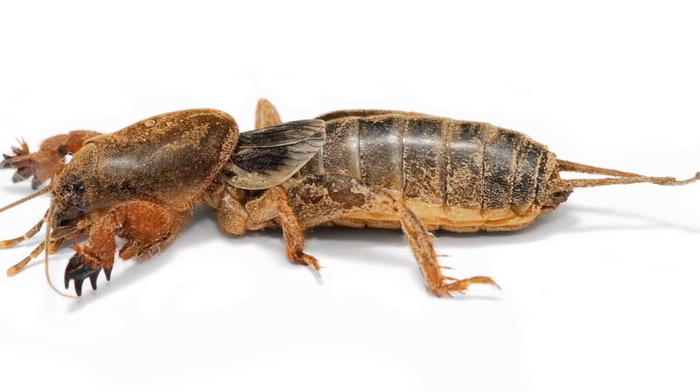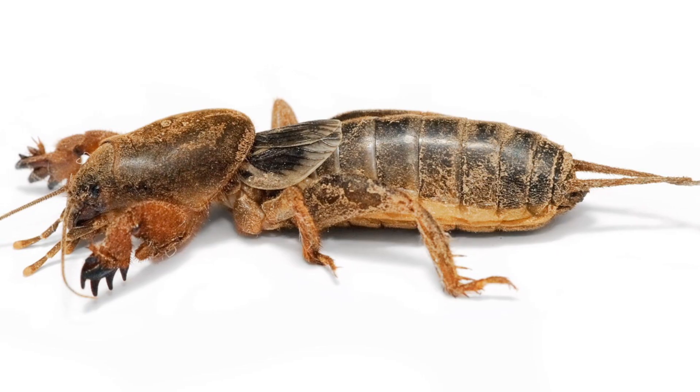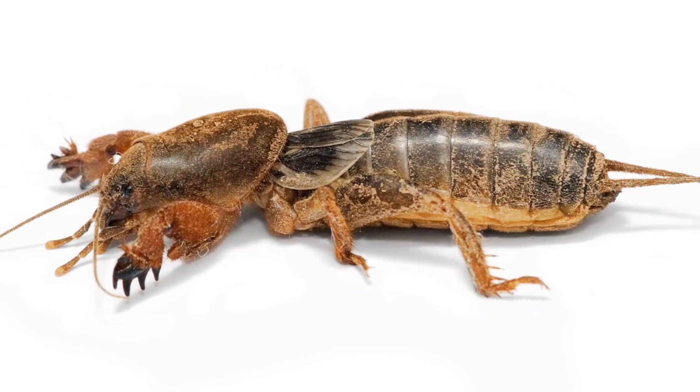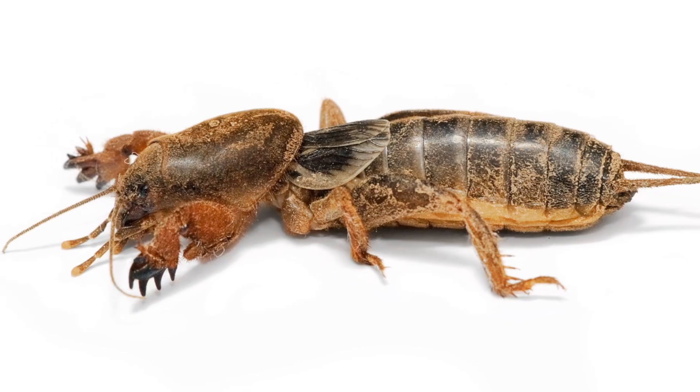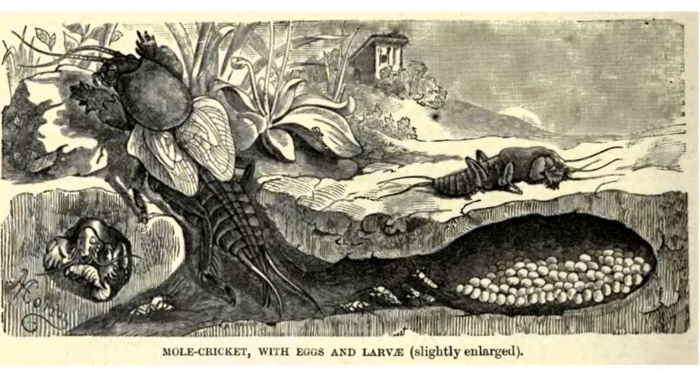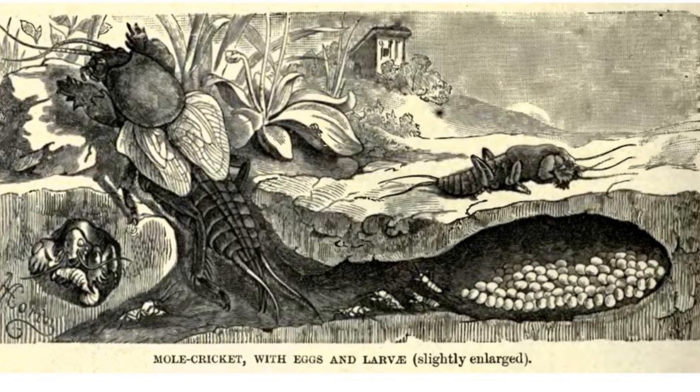Most mole crickets live about two years, so the pressure is on to reproduce. The males of the species are the burrow owners, attracting females with their song to come stay at their bachelor pads. The females will dig out a new chamber in the male's burrow for laying her eggs, or the female may fly away and make her own after they have mated.